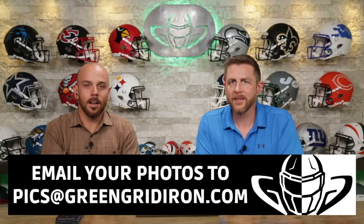Welcome back. I'm Jay. We've got Steve Wright here today. This is the Heads Up Show. We're talking about your pictures — we want you to send us your helmet pictures. It doesn't matter if they're field use or collectibles. Email them to pics at GreenGridIron.com and we will get to them on this show.